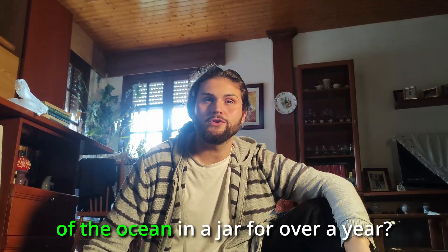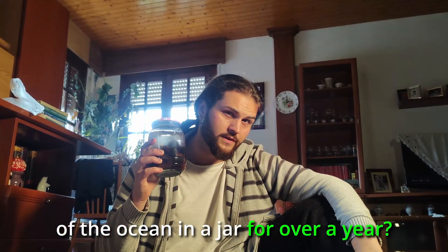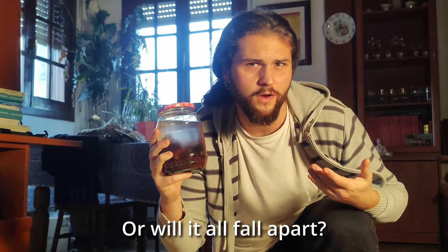What happens when you lock a piece of the ocean in a jar for over a year? Will life survive, or will it all fall apart?